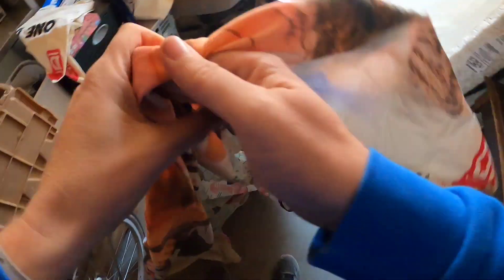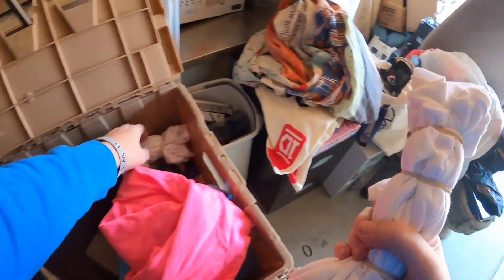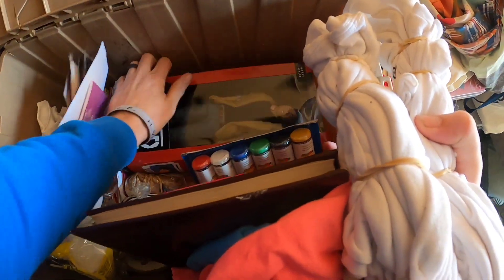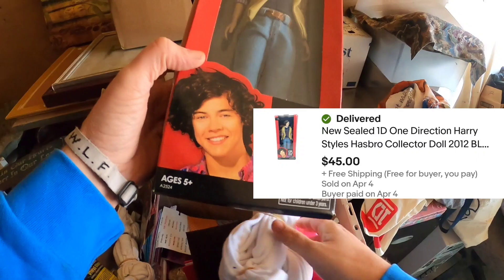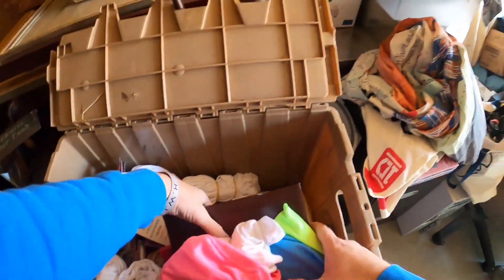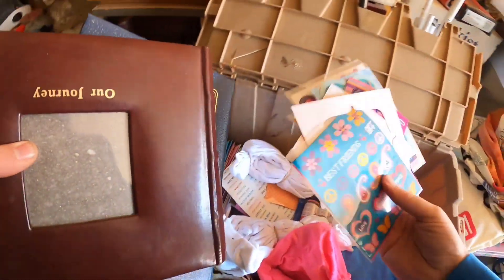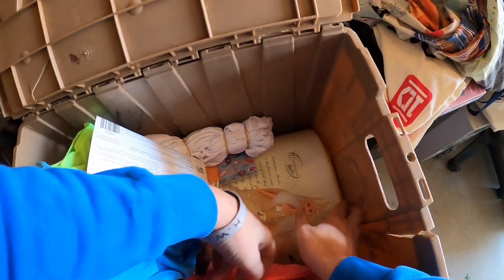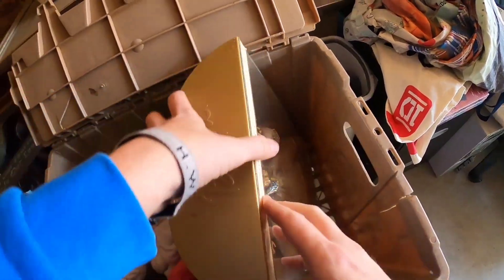Somebody would use it — if it was New Kids on the Block, see. There's the Harry Styles one. And we got a Barbie in a box — the Celebrations Barbie, 2000s edition.